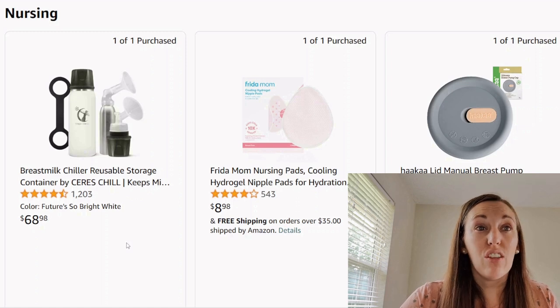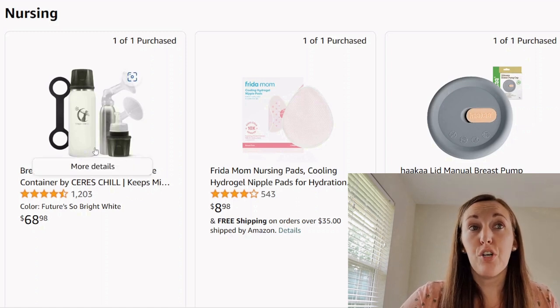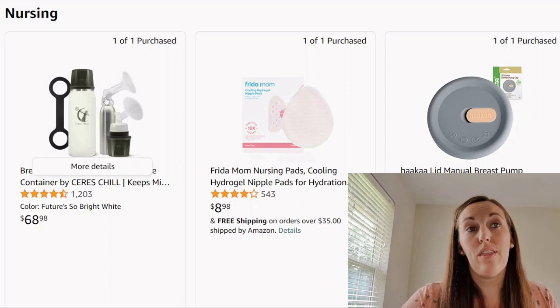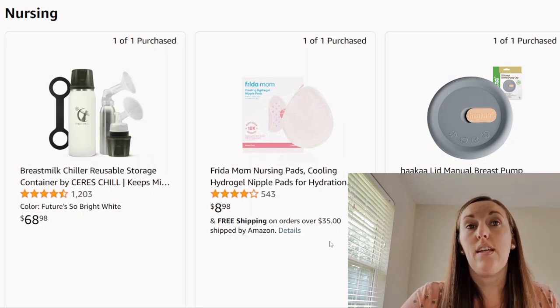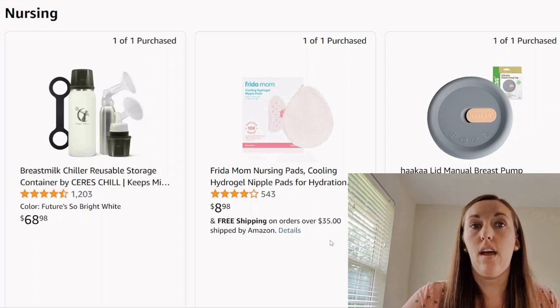This is a breast milk chiller reusable storage container — you're pumping and putting your milk in here. That seems really expensive. I think people have figured it out without this item for a very long time. Mom Frida nursing pads — I just use nursing pads to catch leaks. I didn't necessarily use a cooling pad or anything like that.